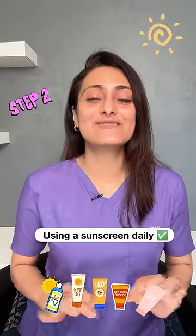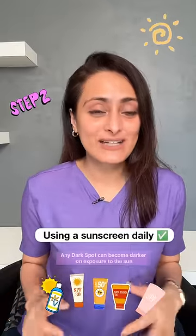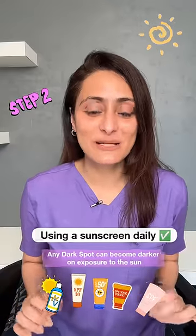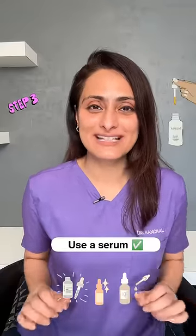Second is using a sunscreen — this is very, very important. Any dark spot can become darker on exposure to sun, so you want to make sure that you use sunscreen.